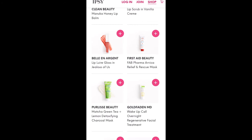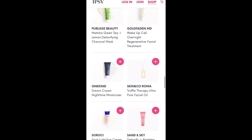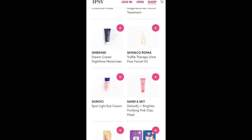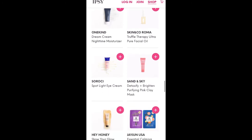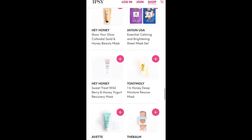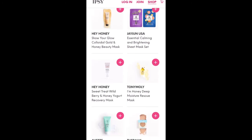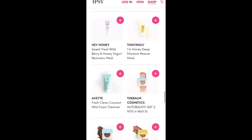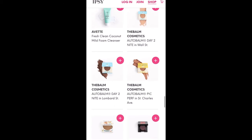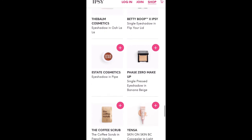First Aid Beauty Pharma Arnica Relief and Rescue Mask, Pure Elise Beauty Charcoal Mask, a Gold Fadden Facial Treatment, One Kind Dream Cream Nighttime Moisturizer, and Skin & Co Roma Truffle Therapy Ultra Pure Face Oil — I have several things from that brand but haven't tried their face oil. There's also a Rokey Spotlight Eye Cream, Sand & Sky Detoxify and Brighten Pink Clay Mask, Hey Honey Show Your Gold Colloidal Gold and Honey Beauty Mask, a set of sheet masks, another Hey Honey Berry and Yogurt Recovery Mask, and Tony Moley Honey Deep Moisture Rescue Mask. Seems like a lot of honey products right there.